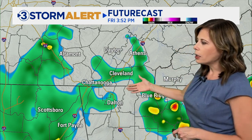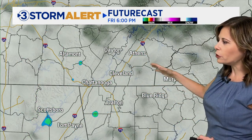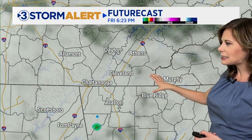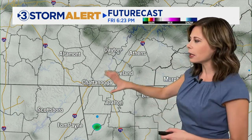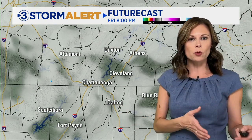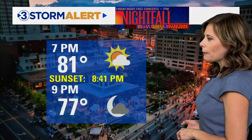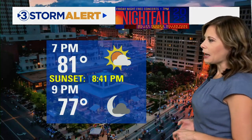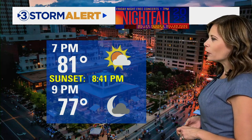By four o'clock, things are starting to wind down. We still have a couple of showers out there, but notice by five, six, seven, eight o'clock this evening we're going to be drying out. There's still going to be a lot of clouds around, but at least it's looking drier if you have any outdoor Friday evening plans, as temperatures will be dropping through the 80s at that time.